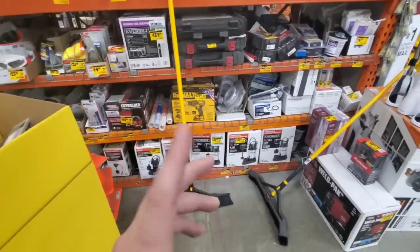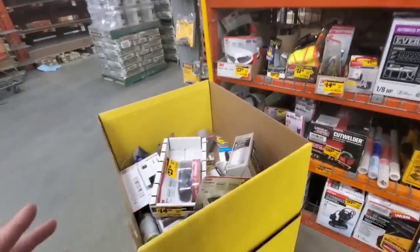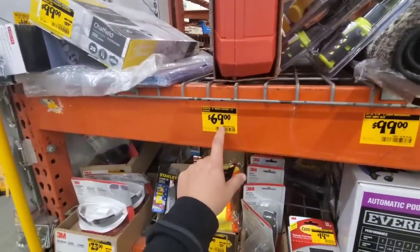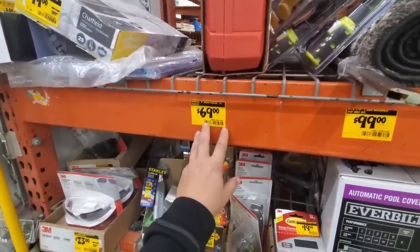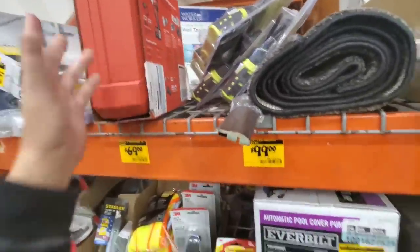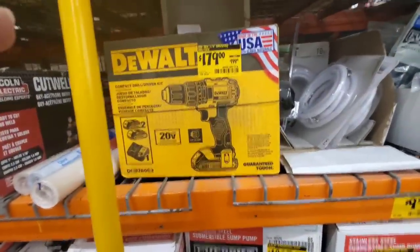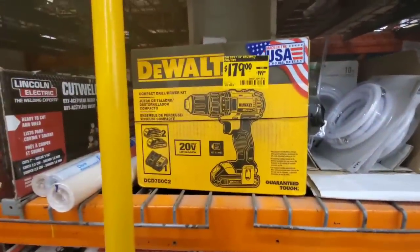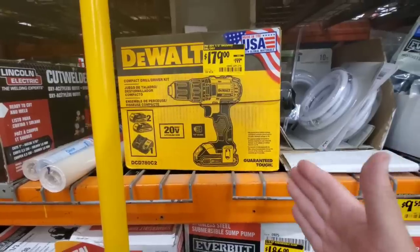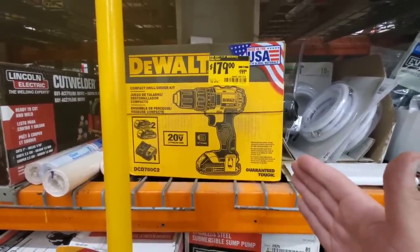I wanted to come to the clearance section. They had a brad nailer for $69 - you guys have seen me talk about it, it's usually $89 - but they sold out of all of them. They got this old 780, which is brushed, half inch. They want $179 when you can go get the brushless Atomic for $99.